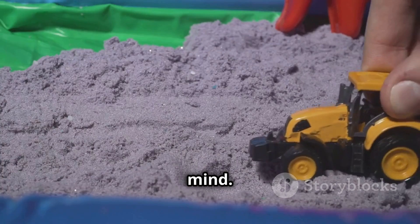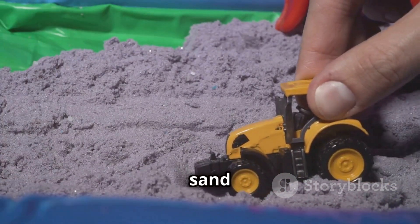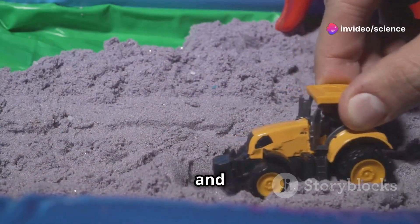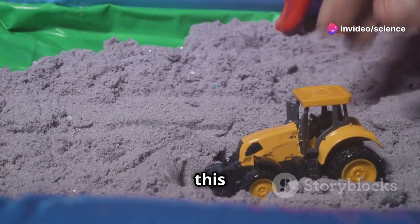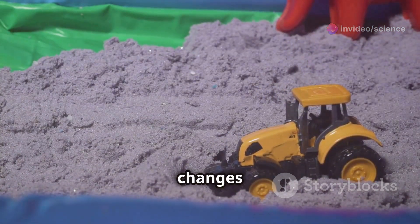This is going to blow your mind. Kinetic sand consists of about 98% sand and 2% silicone oil. The sand grains are coated with this silicone oil, which changes how the sand behaves.